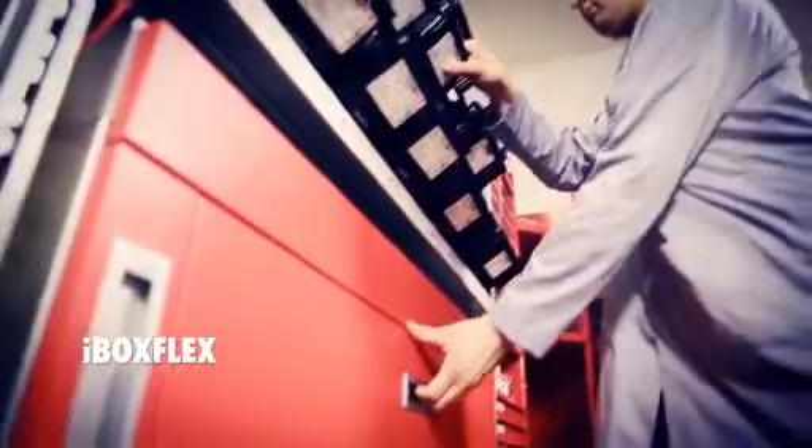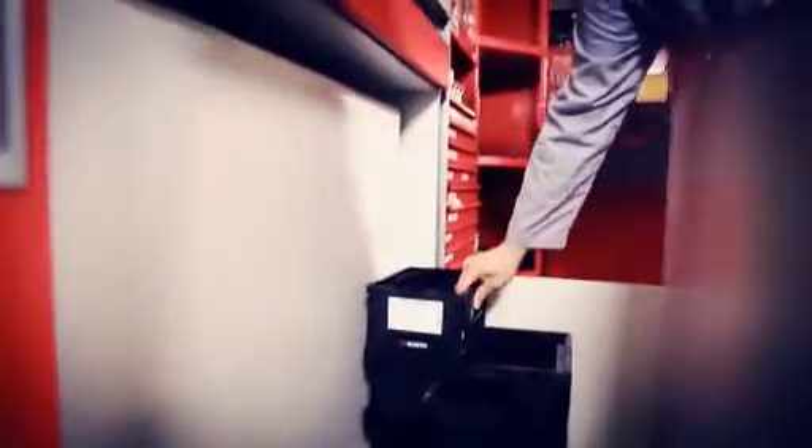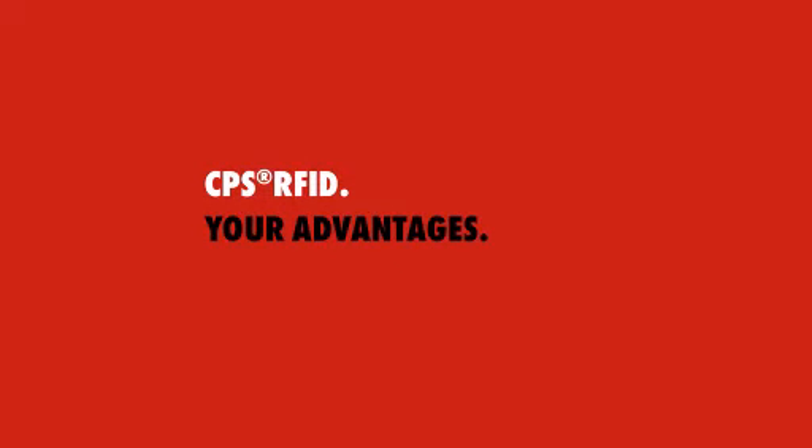iBox Flex is a combination of iDropBox and iBox. The empty bins and/or Kanban pallet cards are collected in an intelligent drawer box. Closing the iBox Flex triggers the order. C-Parts Management with RFID offers numerous advantages.